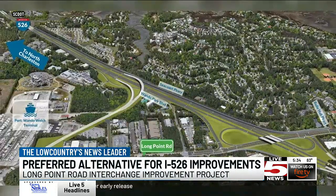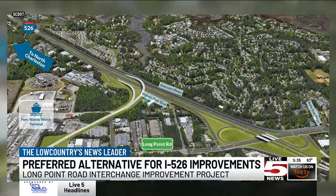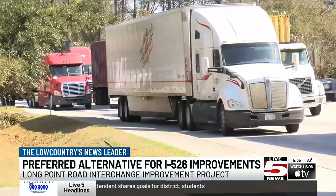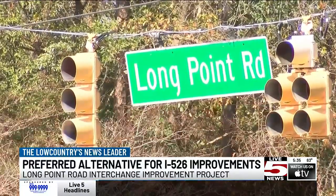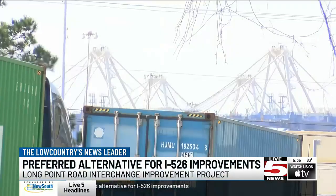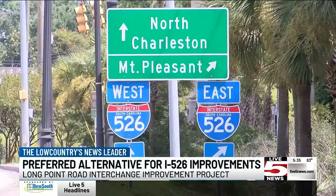This would provide new access ramps to Long Point Road and improve existing ramps. Roads to separate port-related and local traffic are also included in the plan. SCDOT says Alternative 2 meets the need of improving operations and reducing conflicts between both forms of traffic, and it aligns with a future I-526 widening.